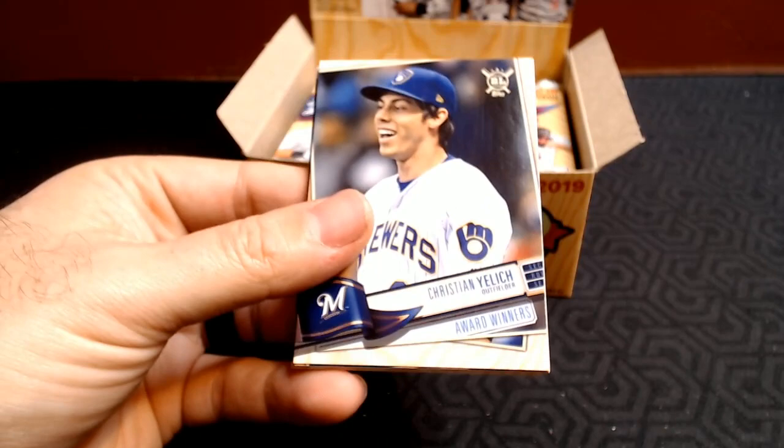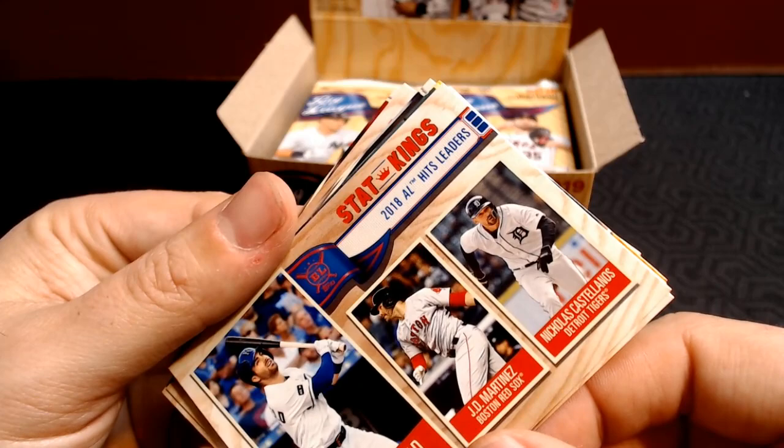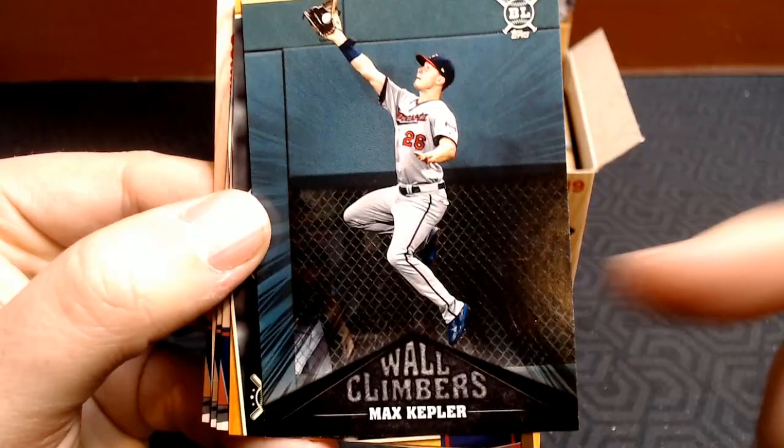We got tons of packs to go. Christian Yelich award winners. Marcus Stroman. Whit Merrifield. JD Martinez. And Nicholas Castellanos for the 2018 AL Hits leaders. Gary Sanchez. I like these wall climber cards — in any product, I love the outfielders going up for a catch, so it's great that there's a little series for that.